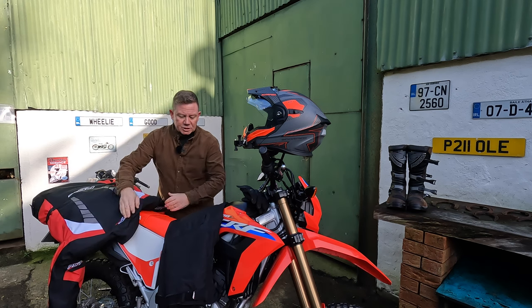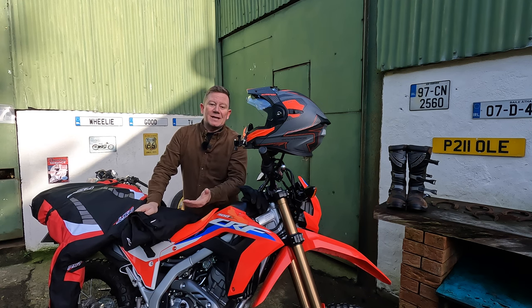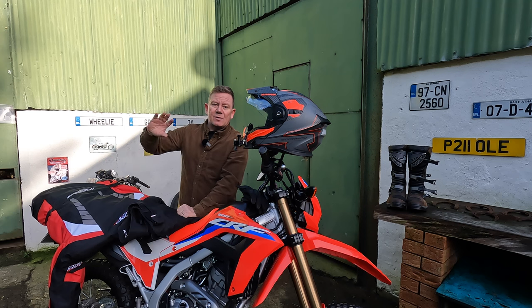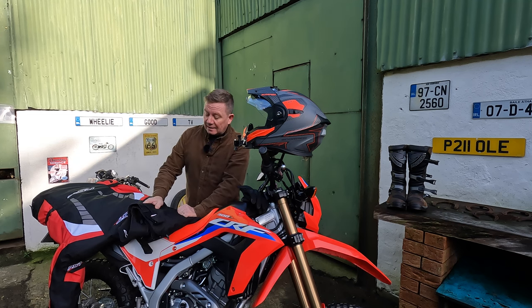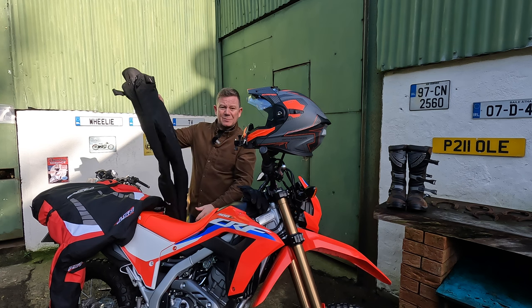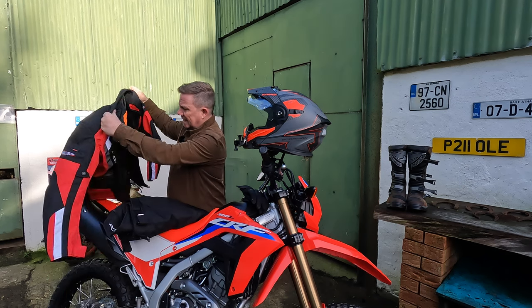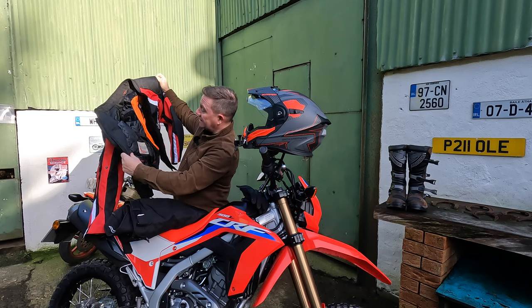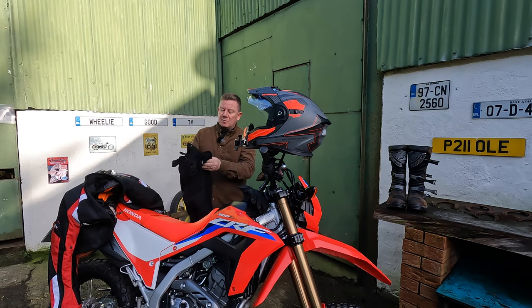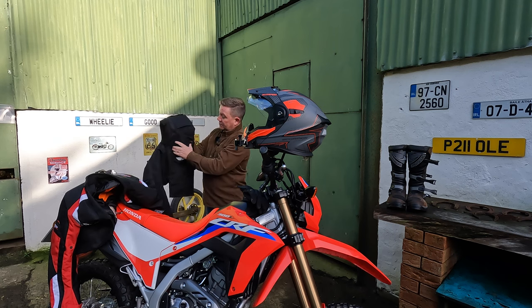Same with the trousers — matching trousers in fact. I've got a few pairs of trousers and jeans with protective inserts, so I was going to stick with them, but when I ordered the jacket the website suggested these. They were only 90 euro and they're fully lined — thermal lining — so it's great for the weather here in Ireland. You can connect the trousers to the jacket with a zip, and they've got knee protectors and pockets everywhere.